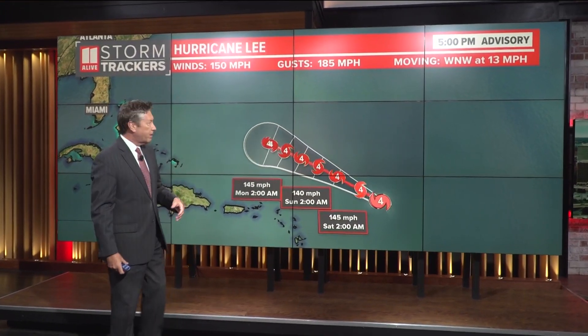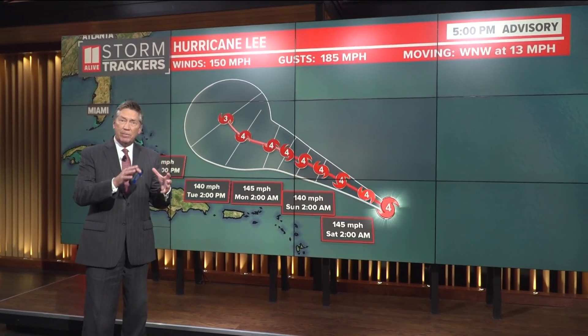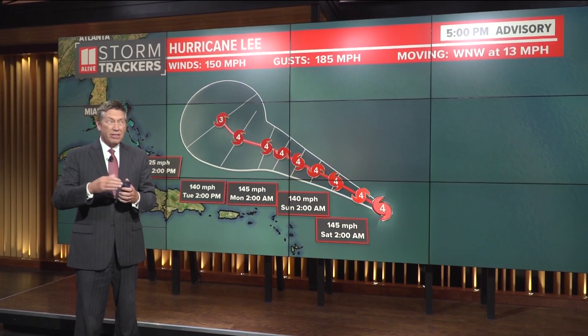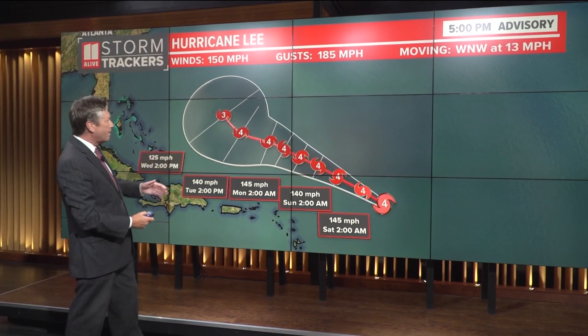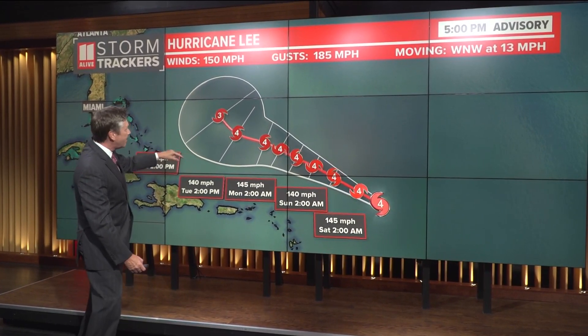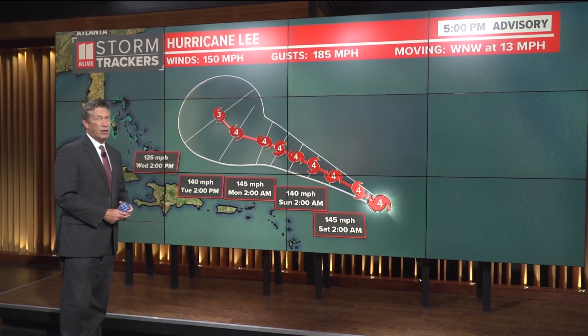It's really hard for these storms to maintain that much strength for a long period. Here's the latest track we have on it today. It has experienced a little bit of drier air coming in as well as some shear. The models yesterday were predicting this could get up to 180 miles an hour today, but we're at 145, so it's weakened just a little bit. It could maintain that category four strength, and then we think it'll take that curve up to the north, keeping it away from the Atlantic coastline. We'll talk more about that tonight at six.